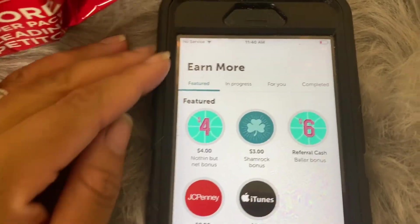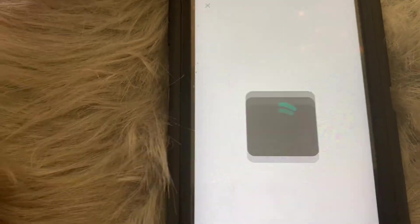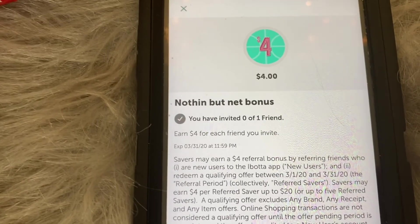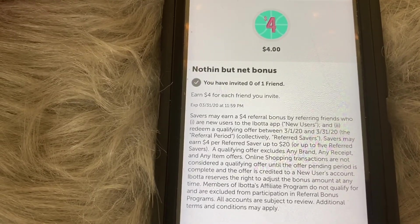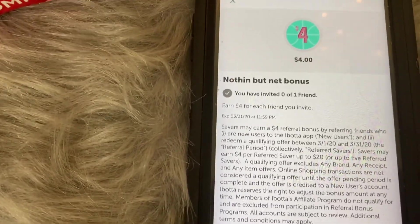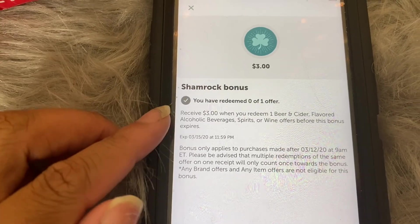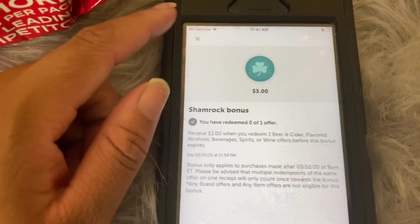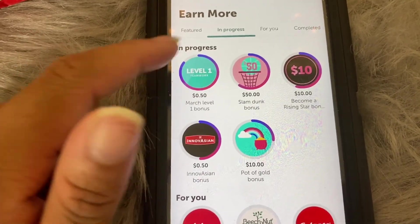Now let's go to 'Earn More.' Up here you have Featured, which shows different bonuses. For example, the 'nothing but net bonus' says you earn four dollars for each friend you invite once they use your code, sign up, and make their first purchase. So if you sign up with my code, you'll get twenty dollars and I'll get four dollars — a win-win. You also have the three dollar shamrock bonus for redeeming one beer, cider, spirits, or wine offer before it expires. Always read the details carefully to understand what each bonus is asking.